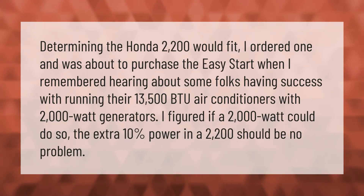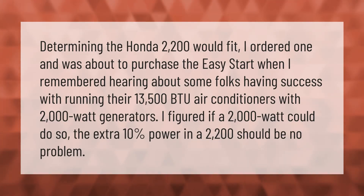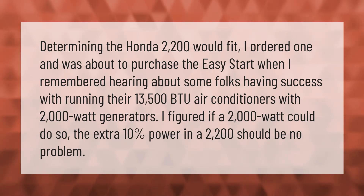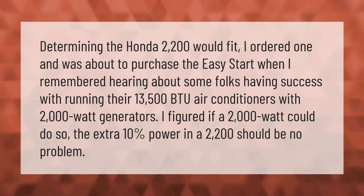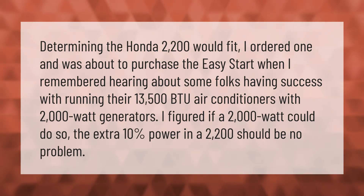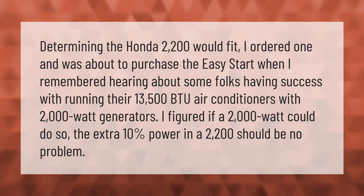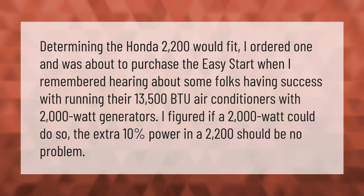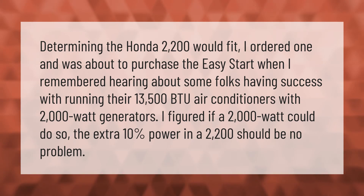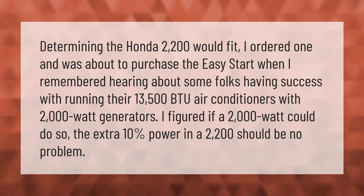After determining the Honda 2200 would fit, I ordered one and was about to purchase the easy start when I remembered hearing about some folks having success running their 13,500 BTU air conditioners with 2000 watt generators. I figured if a 2000 watt could do so, the extra 10% power in a 2200 should be no problem.